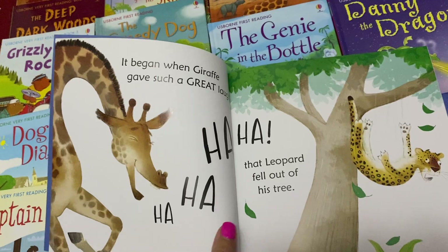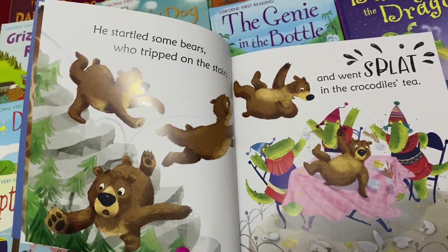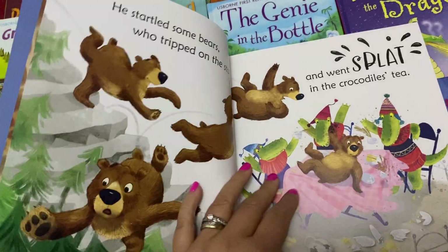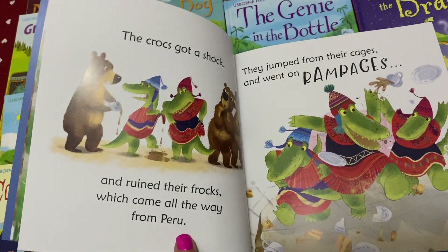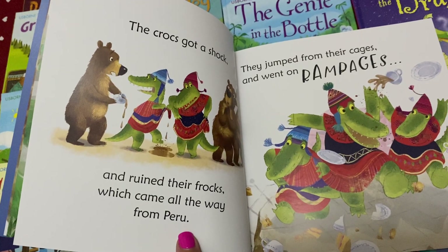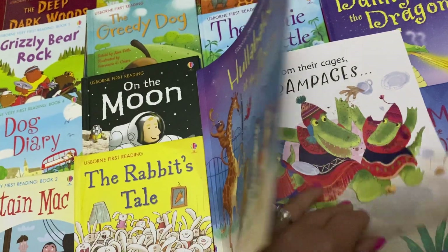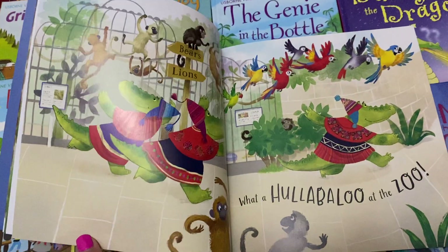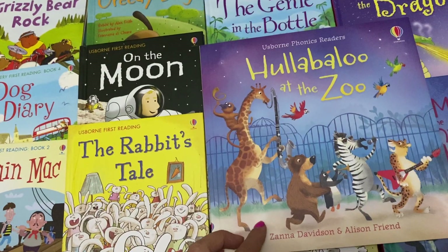It began when Giraffe gave such a great laugh that Leopard fell out of the tree. He startled some bears who tripped on the stairs and went splat in the crocodile's tea. The croc got a shock and ruined their frocks which came all the way from Peru. They jumped from their cages and went on rampages — what a hullabaloo at the zoo! I'm not reading any more because I don't want to spoil the story for you but we quite like this one.